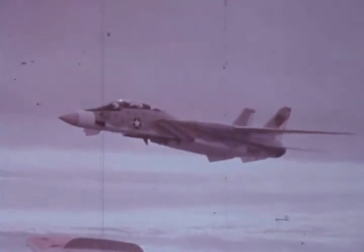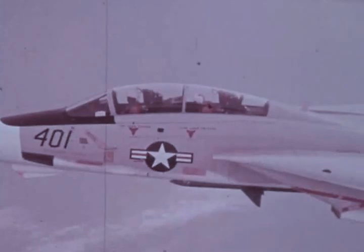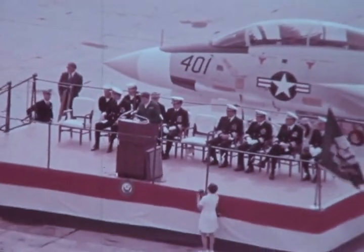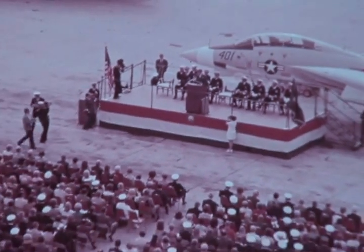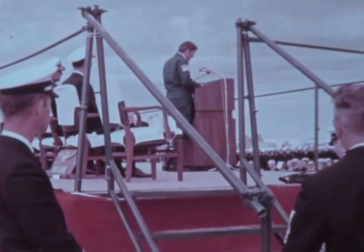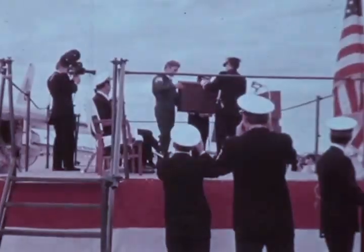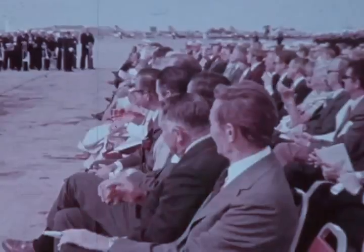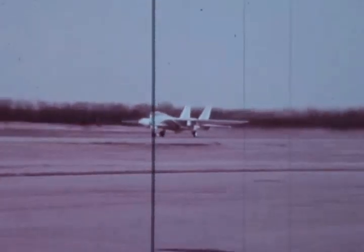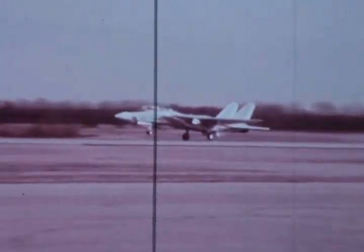Aircraft number 18 was the first F-14A assigned to Naval Air Station Miramar, California, for flight and ground crew indoctrination. On 14 October 1972, its delivery paced formal ceremonies led by the Secretary of the Navy, the Honorable John W. Warner, marking the commissioning of the first two F-14A fighter squadrons, VF-1 and VF-2. Subsequent deliveries of Tomcats 19 through 22 between October 1972 and January 1973 have further accelerated the Navy's evaluation program. Over half of the 2,200 total flight hours have been devoted to weapons system tests.